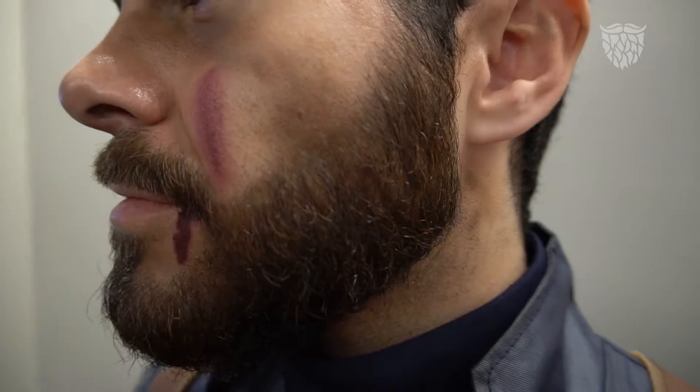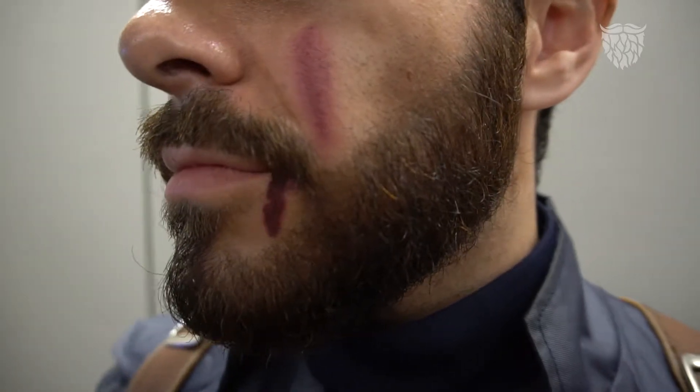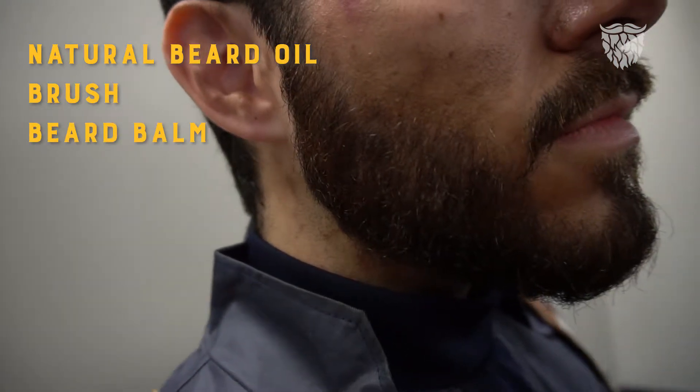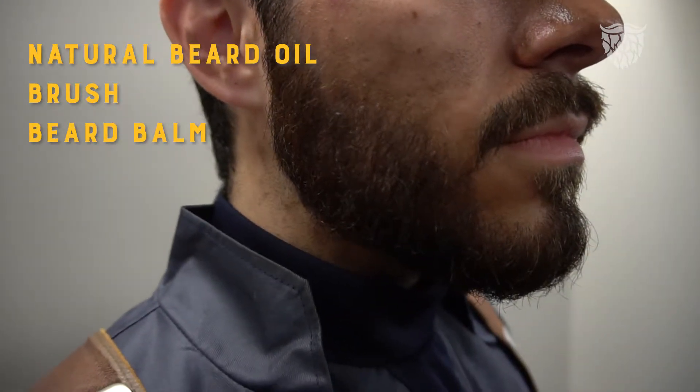My daily beard upkeep usually consists of a rub through with natural beard oil, then about a minute brush all the way through with a synthetic horsehair brush, and finish up with a creamy balm to give it a little more hold so it keeps its shape a little stronger.